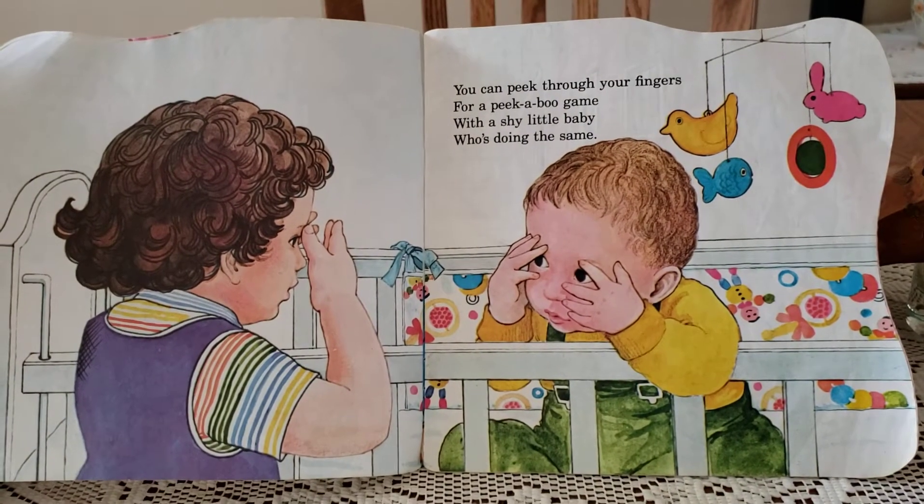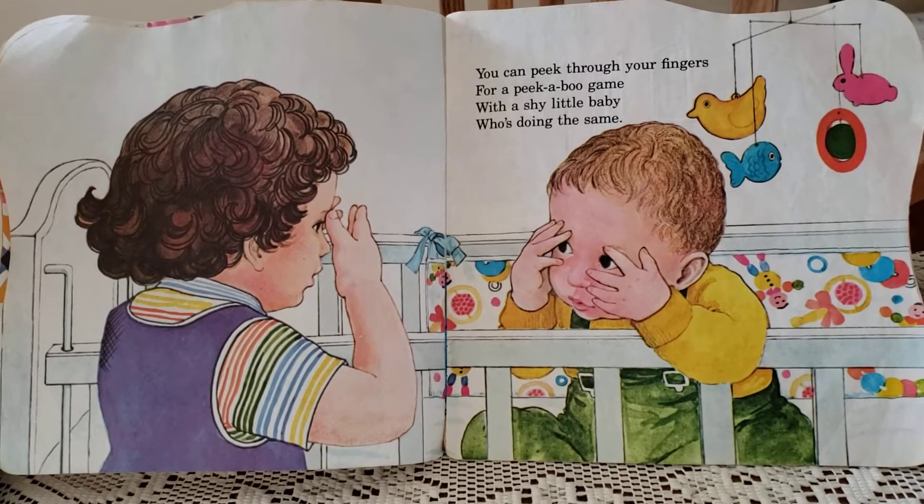You can peek through your fingers for a peek-a-boo game with a shy little baby who's doing the same.